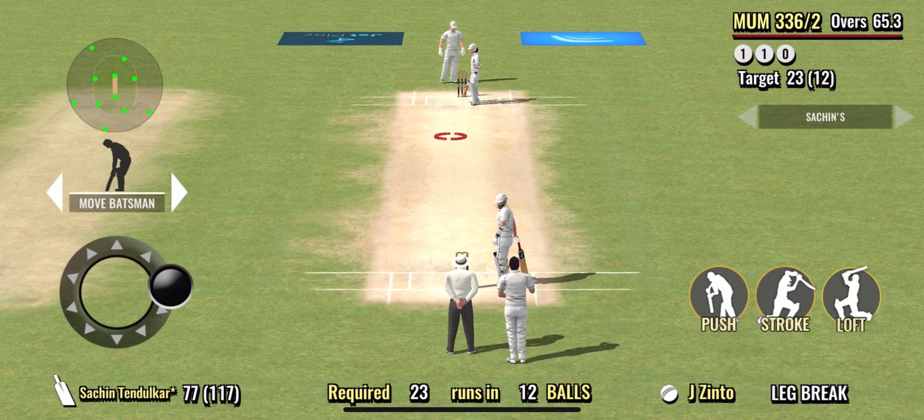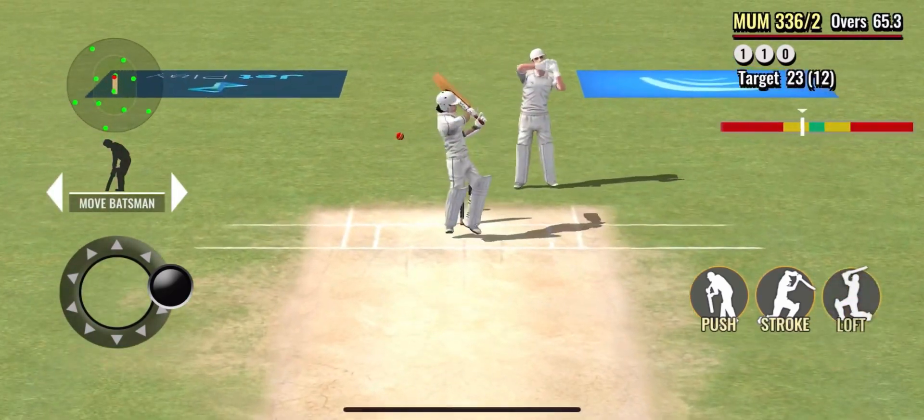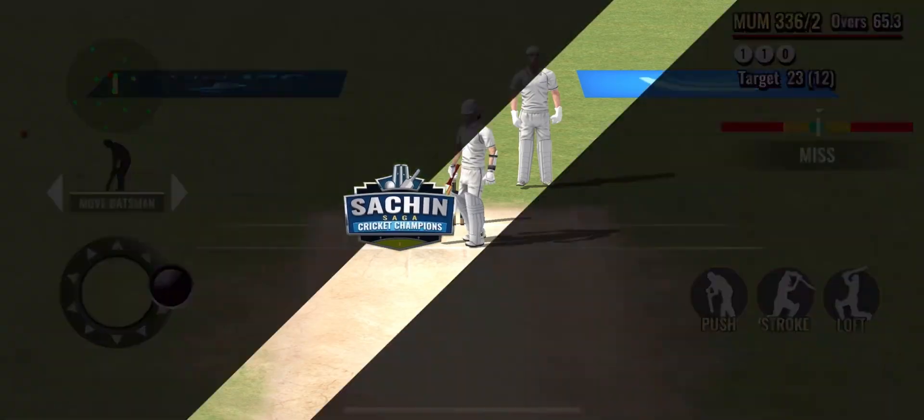Good tight bowling from the bowler, the batsman can't do much when you bowl like that. And that's a good ball and the batsman misses.